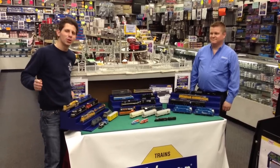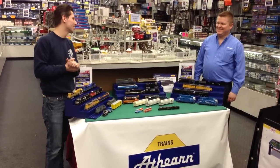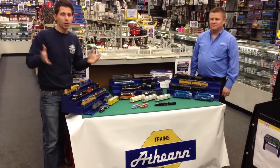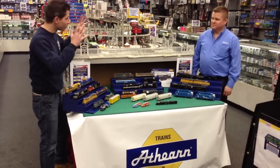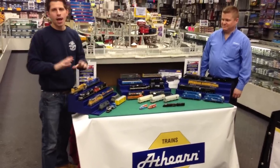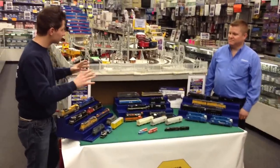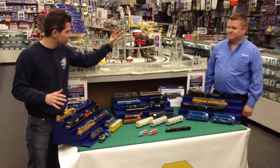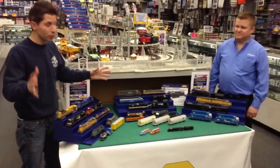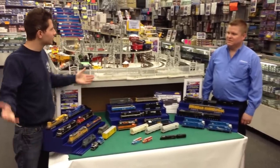Hi, I'm Ken Bianco Jr. and welcome to Train World TV. Today we have a very special guest, Shane from Athern Trains — thank you very much for coming. We're going to talk Athern Trains. They have a lot of great models coming out. Athern is one of the biggest HO train lines out there. They're the best in the business with their premium Genesis line and their ready-to-roll line, so no matter what price point you're looking at, they've got something for you. Shane, tell us what you've got here today.